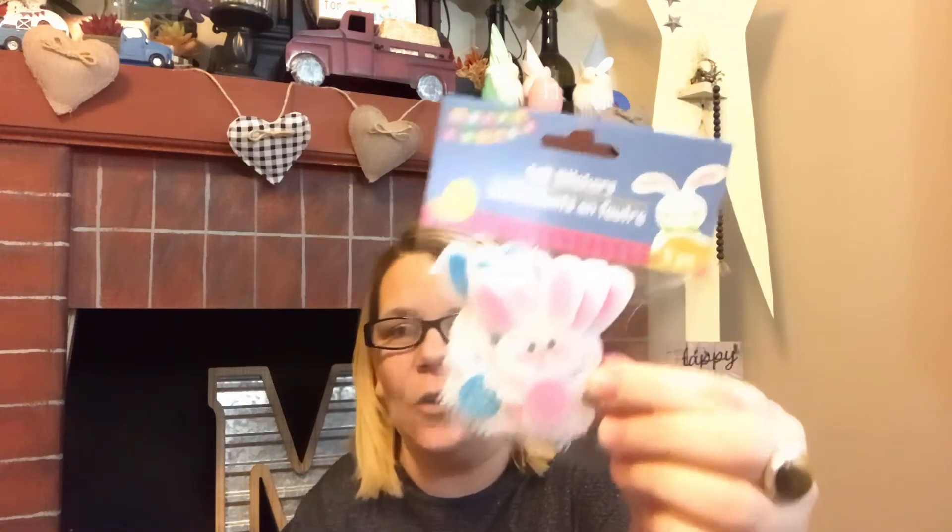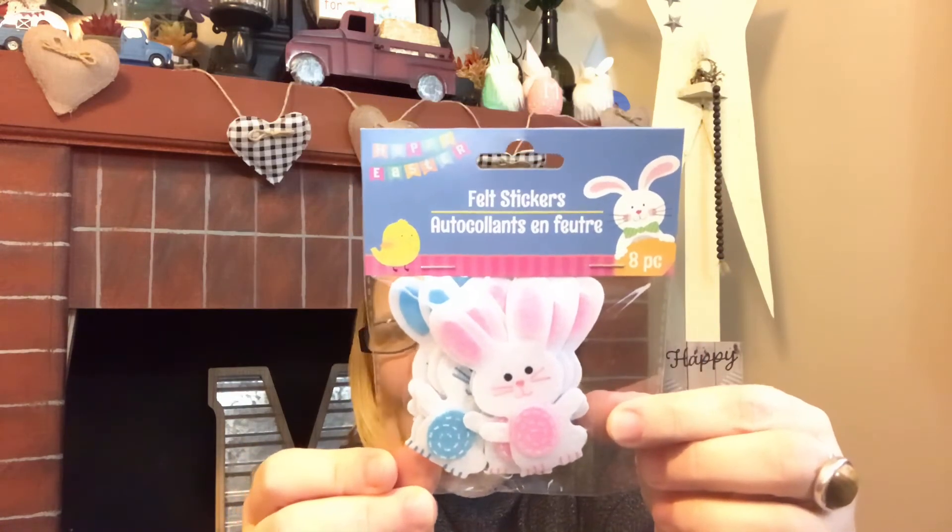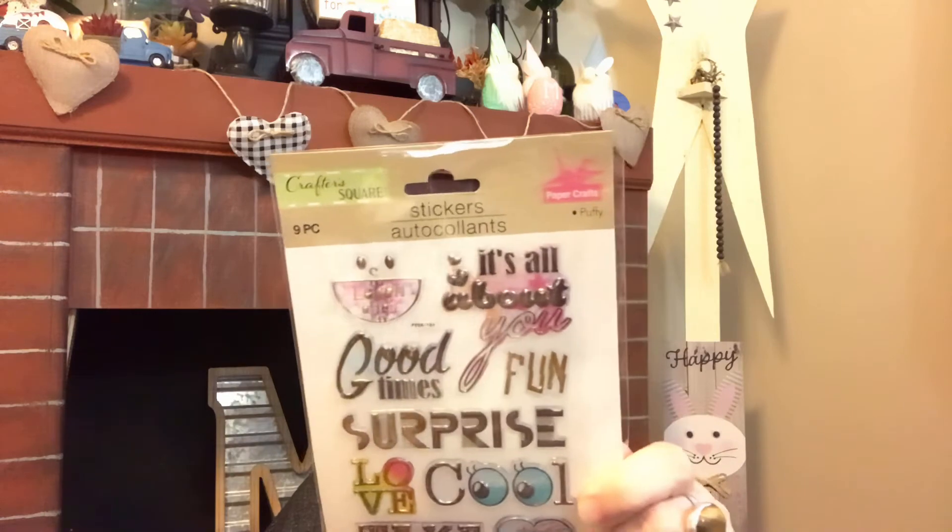I also got these adorable felt stickers — an eight-piece set of boy and girl bunny rabbits. The boy is kind of hiding in the back but you can see them there. And then there are these puppy stickers, a nine-piece set with words like 'love,' 'take your time,' 'always in my heart,' and so many others. I love them! The sticker section gets me every time — if you love stickers, let me know in the comments below.